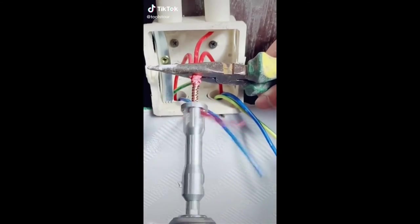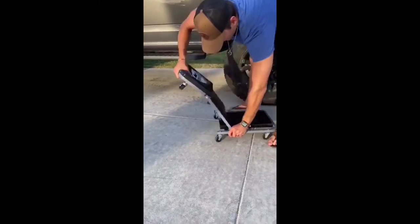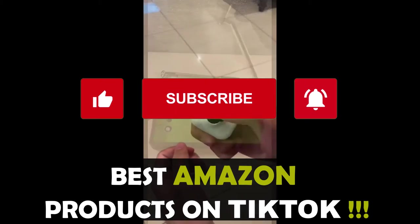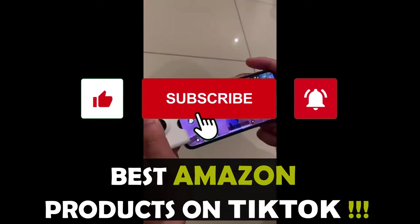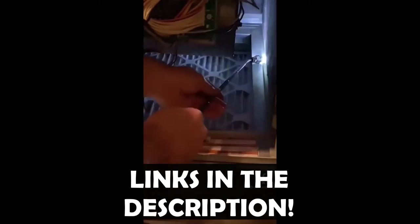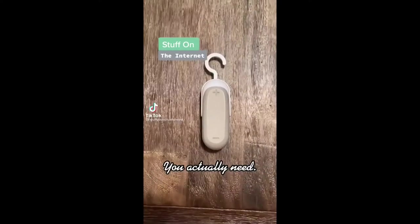Hello everyone, welcome back to the channel. In this video, we're bringing you the best Amazon products that we found on TikTok. If you like the content, please make sure to hit the like and subscribe buttons. As usual, you can find the links to all the products in the description below.